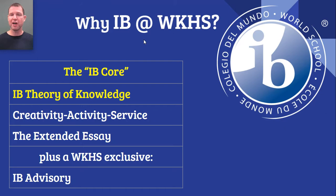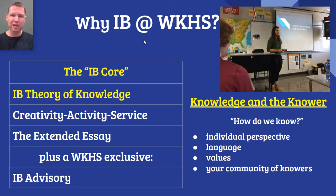One part of the IB core is a course called Theory of Knowledge. Theory of Knowledge is what I would call a non-traditional philosophy course — students don't study philosophers and their writings, they study questions. The most important and fundamental question they study is: how do we know? When we say we know something, how do we get to that conclusion? How do we come to the conclusion that we know something is true or real? What role does individual perspective play in deciding what we think we know? What role does language play? How about values? How about the community of knowers that we belong to? It explores ways of knowing and standards for truth.